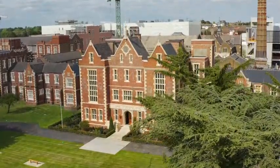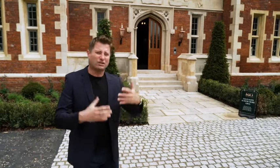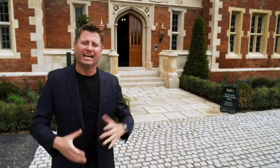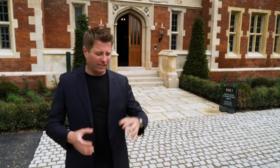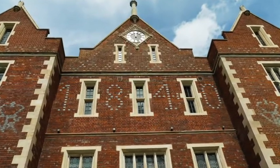This three-storey brick building with its beautiful gables and parapets and stone detailing is a wonderful example of Victorian architecture. It's a highly distinctive local landmark — so many people know about it, and to see it being restored and converted is an absolute joy. It's one of the most well-preserved buildings of this style in the area, and its completion date is built into the brickwork of the front entrance: 1840.